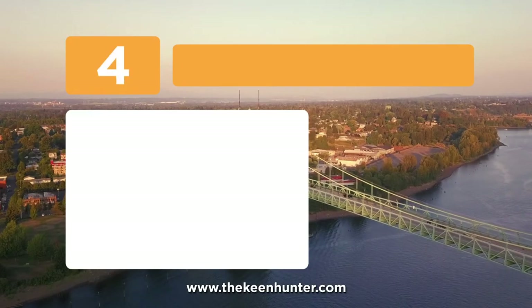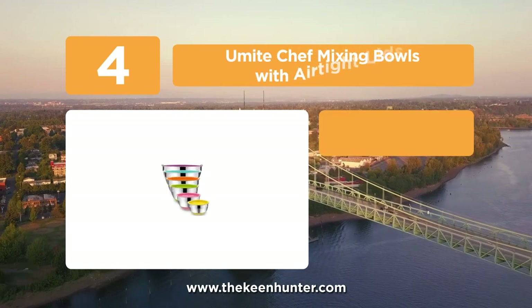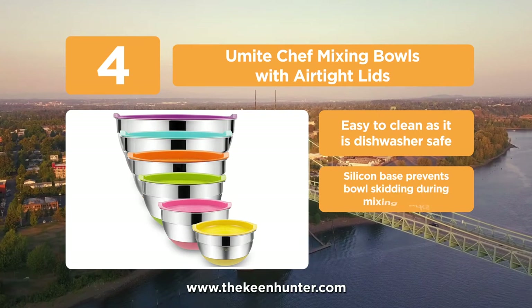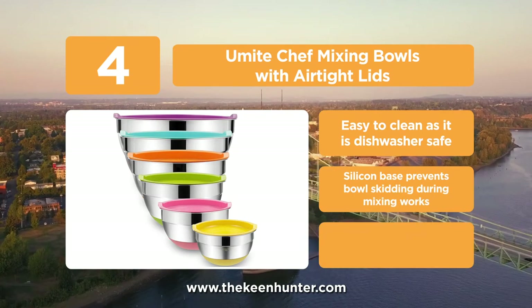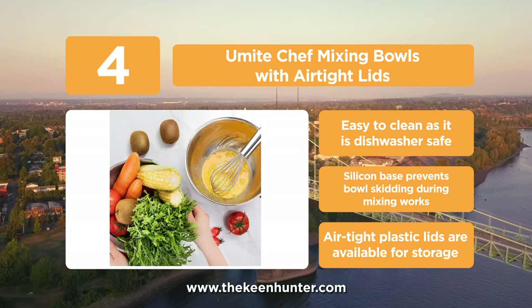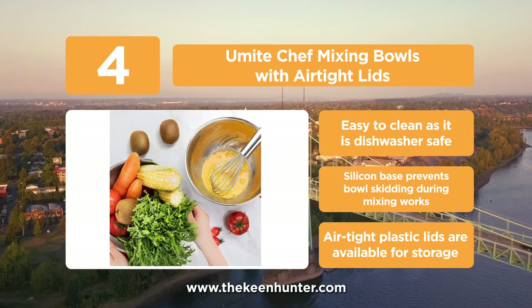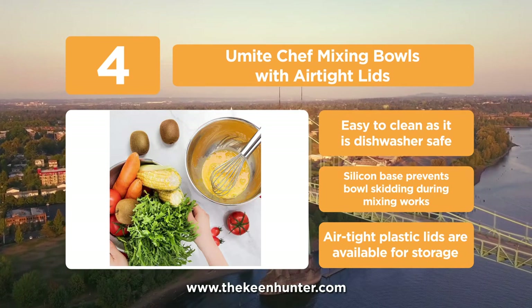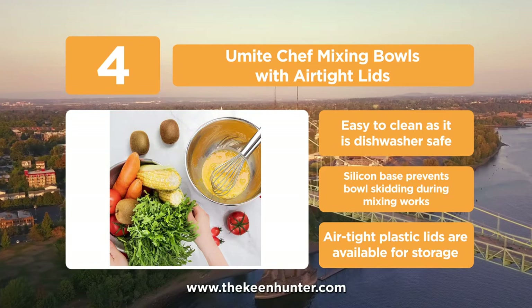At number 4, the You Might Chef Mixing Bowls with Airtight Lids. These bowls are made of stainless steel material that prevents rusting and corrosion. They are scratch-resistant and do not allow stains to stay on the body for a long time. You Might Chef offers colorful lids matching the base for each bowl in the set. With this 6-piece mixing bowl set, all your kitchen needs now have a single solution.